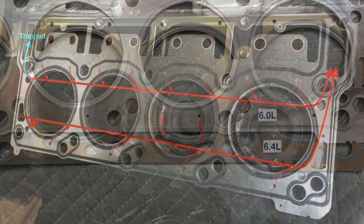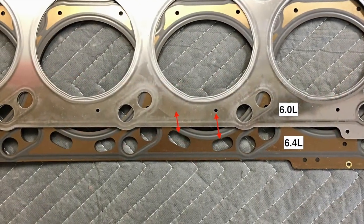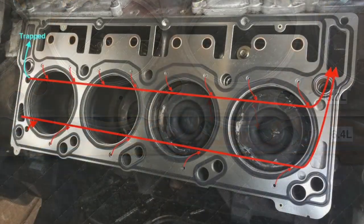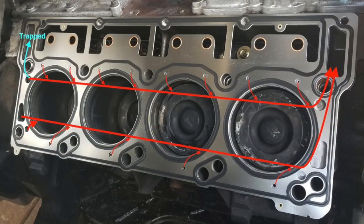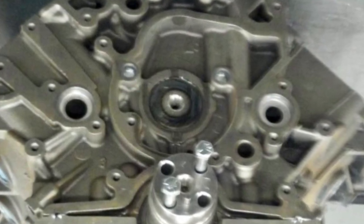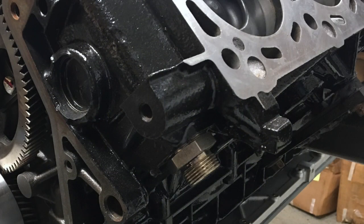Maybe. As I said before, Navistar significantly changed the flow to those middle cylinders. And don't forget about the entranceway restrictions rebalancing the flow. The block heater element is at the back of the block, slightly rearward of the exit ports to the head.